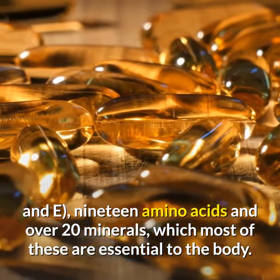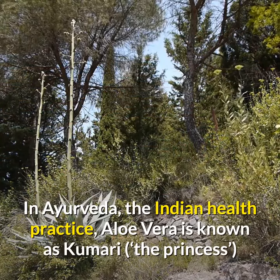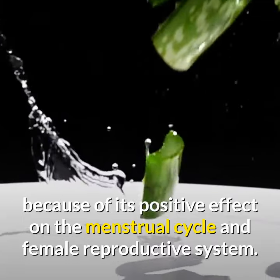In Ayurveda, the Indian health practice, aloe vera is known as Kumari, meaning 'the princess,' because of its positive effect on the menstrual cycle and the female reproductive system.